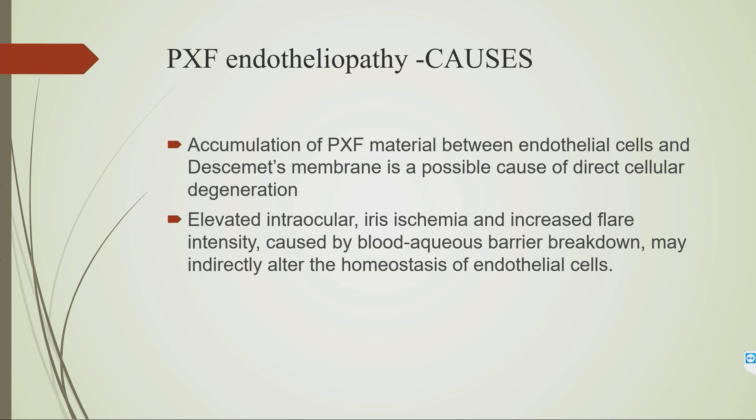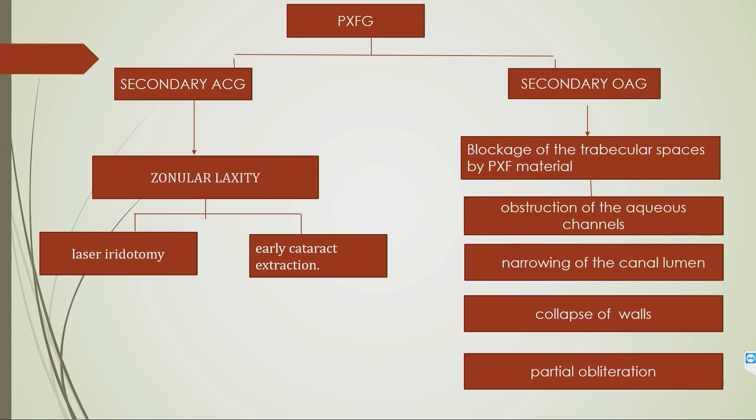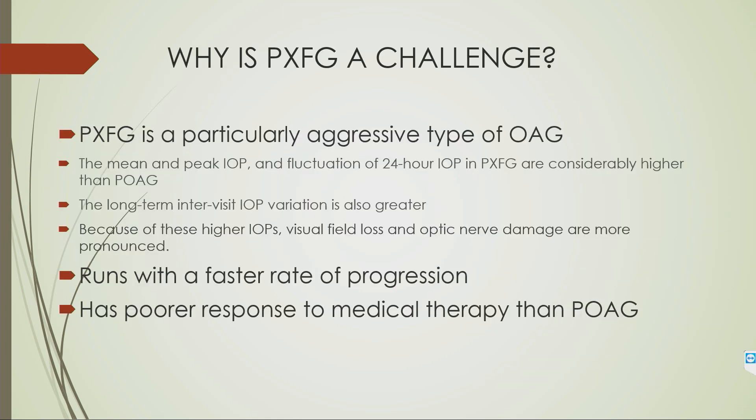IOP increase, iris ischemia, and increased flare intensity may directly affect homeostasis, causing altered morphology. In PXF glaucoma, there is a significantly high prevalence among all PXF syndrome cases. It arises secondary to accumulation of material in the trabecular meshwork, and can result in either open-angle or angle-closure glaucoma due to zonular laxity. It is a particularly aggressive type of open-angle glaucoma that does not respond well to medical treatment, with a very fast rate of progression and severe disc damage.